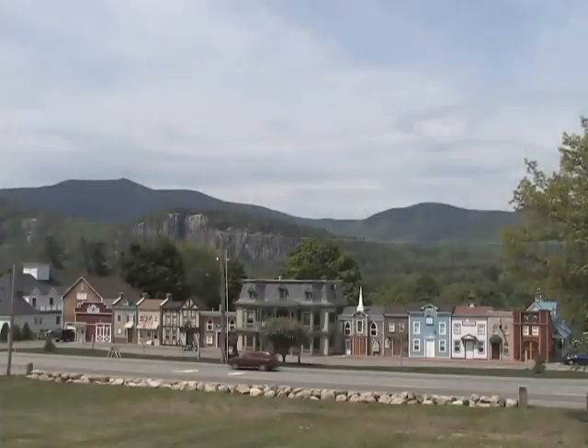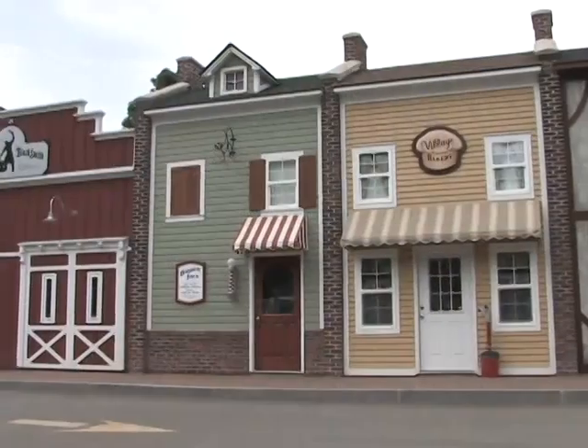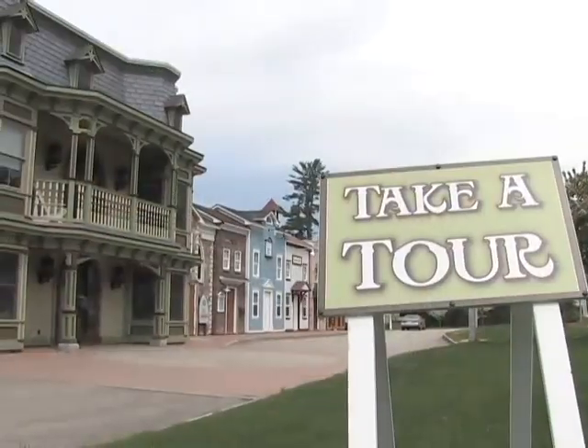Hi, I'm Kim Beals with RSN, and you are in for the adventure of your life. I'm here just north of North Conway Village at the Adventure Suites, where your adventure awaits. Let's go in and take a tour.